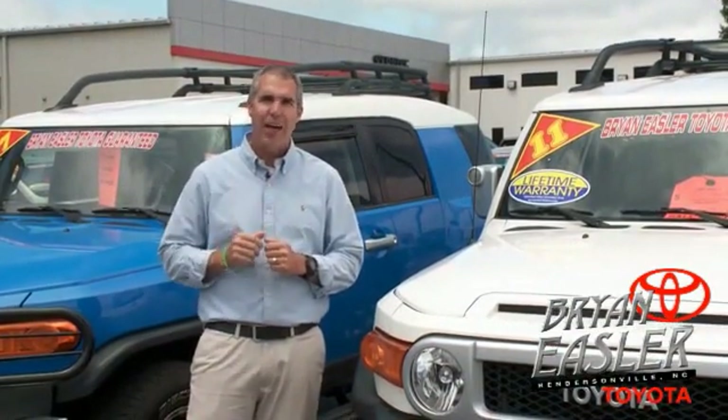At Bryan Emsler Toyota, our used cars come with a lifetime powertrain warranty and a five-day buyback guarantee. Check it out.